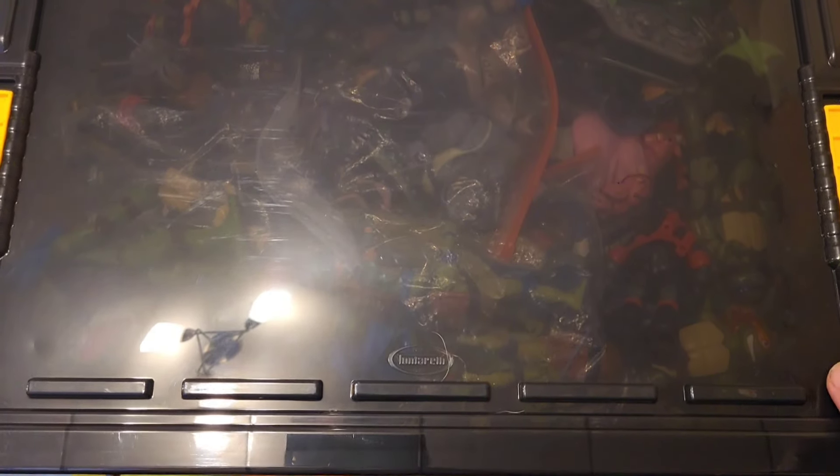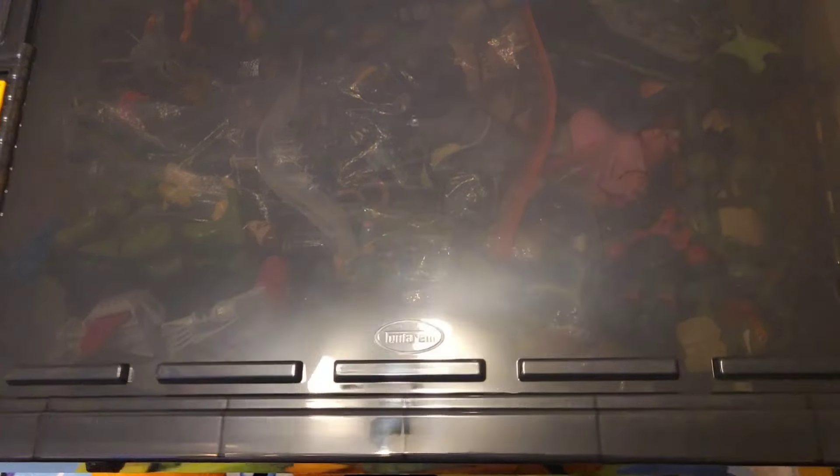And just a little teaser of an upcoming video — this is the box which I'll be doing an unboxing of very soon.